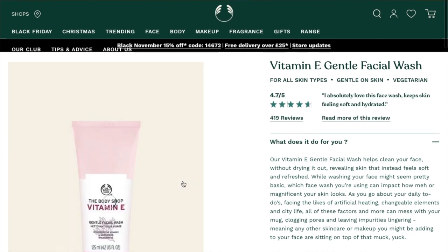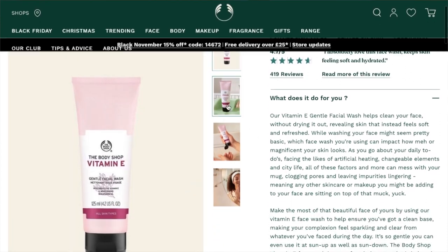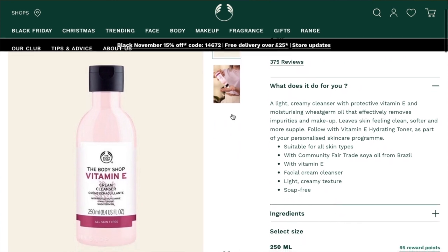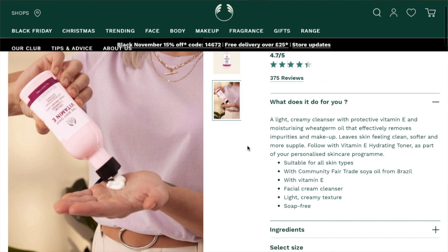There's the Vitamin E Gentle Facial Wash — more of a gel consistency that you lather up onto your skin. I haven't tried this one, but my friend Emma has and I think she much prefers the Vitamin E Cream Cleanser. I did have that cream cleanser and I really like it — it's quite nice. It's not my typical favorite in terms of the fact that I usually prefer ones that are more cleansing, whereas this one is a little bit more softening and hydrating, leaving your skin feeling really soft. I would probably put that at an 8 or 9 out of 10.